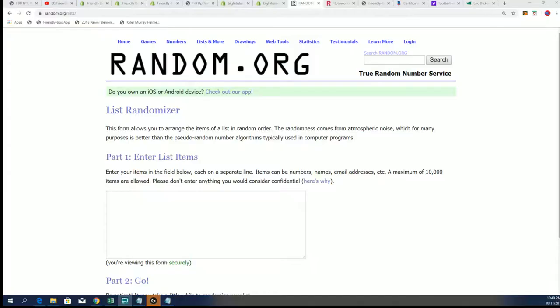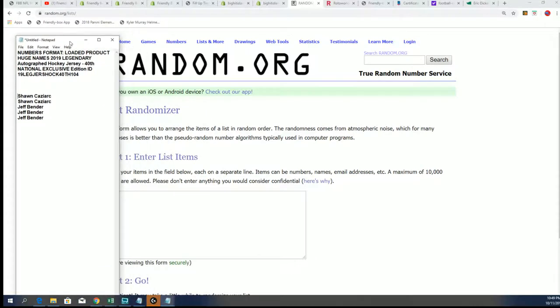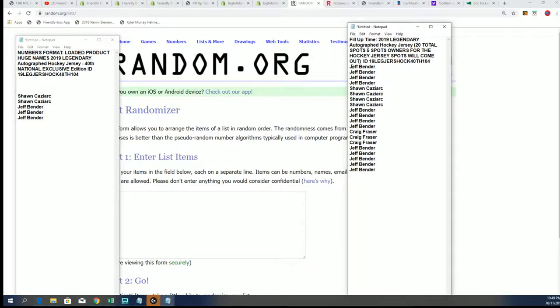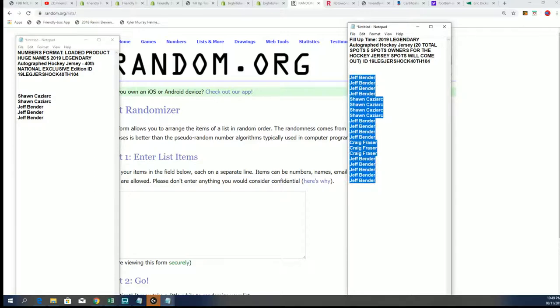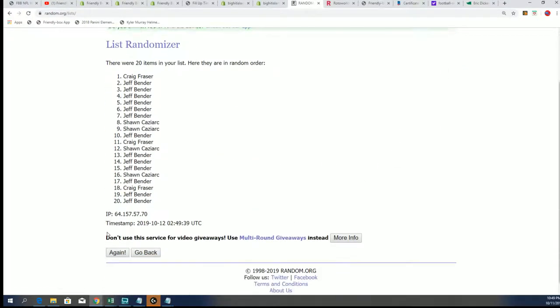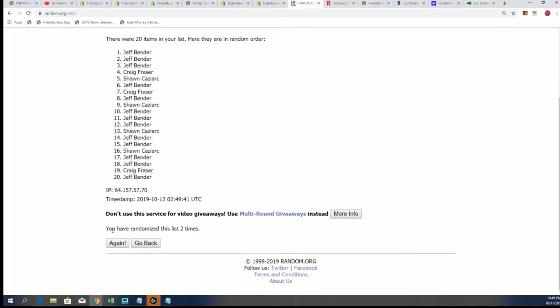Good luck in the hockey jersey. Let's get to the filler. We have our original owner list right here and here's our filler list. This is a 5 out of 20 filler, so you want to be in the top 5. We'll see who's in the top 5 and getting some spots for dirt cheap in the numbers format with this hockey jersey rip.